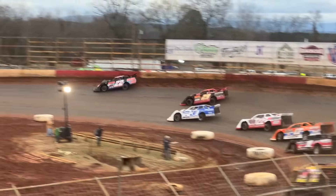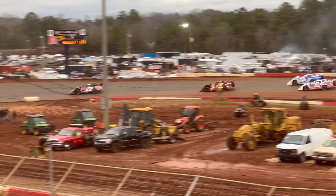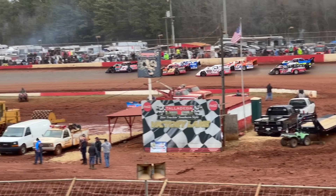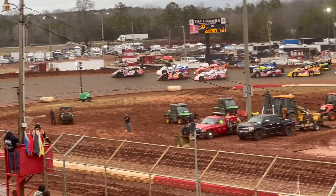They're going to call that one back. They're saying Will Rowland jumped the start — the pole sitter jumped the start. We're going to have a restart again, four laps to go.